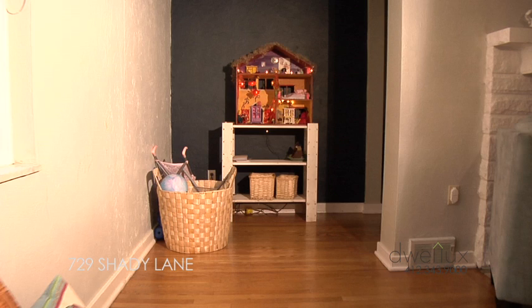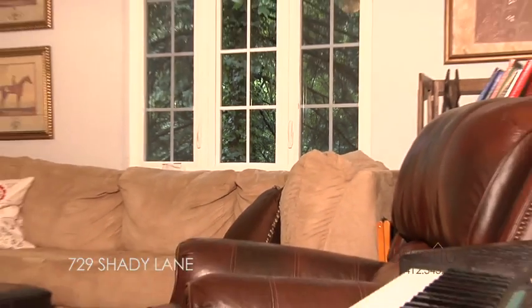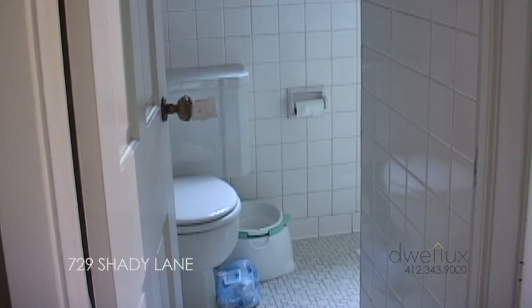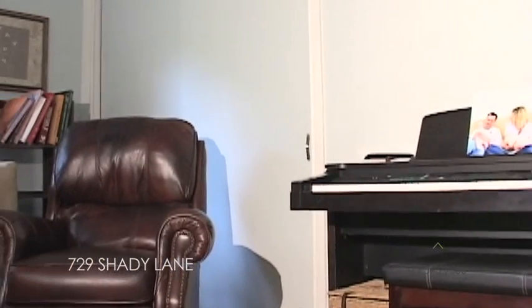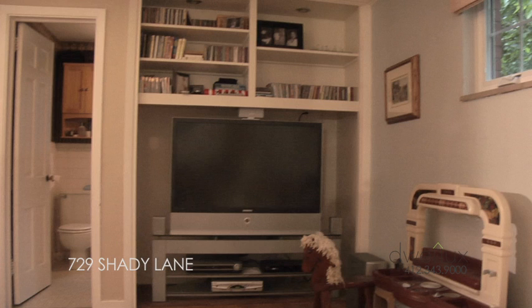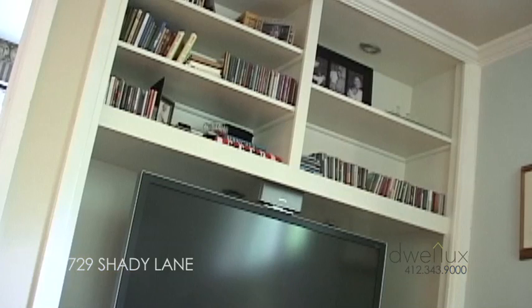A family room to the left of the living room is a real plus. These are not common in most of the older Mount Lebanon properties. With a full bath attached, this room could conveniently be used as a first-floor master bedroom. It is equipped with two possible closets, one of which currently serves as an entertainment center.